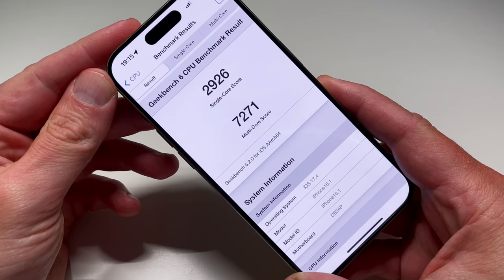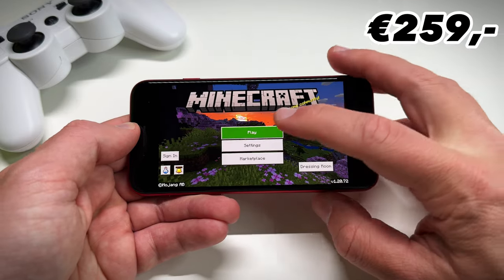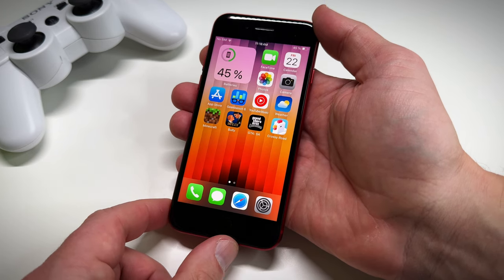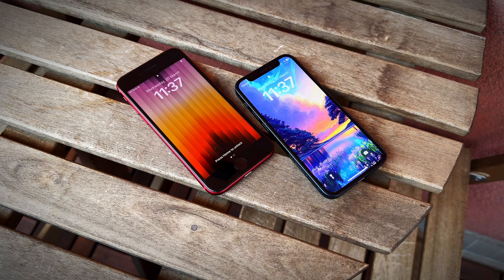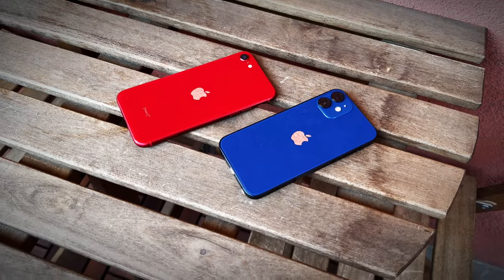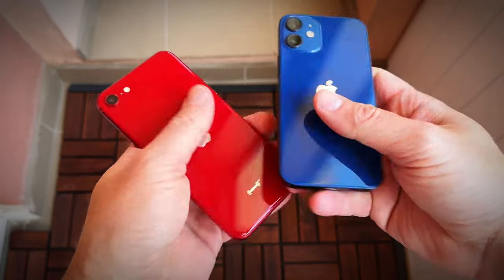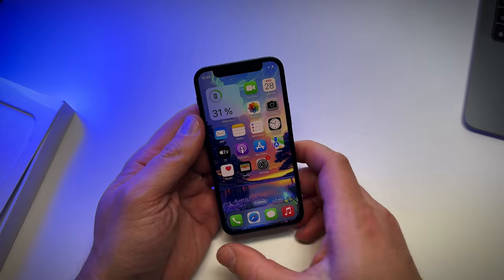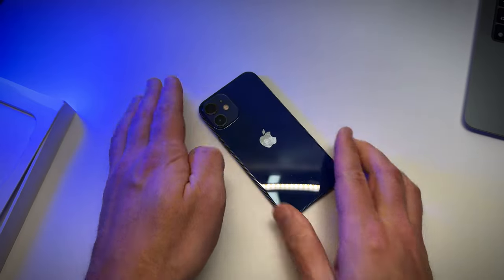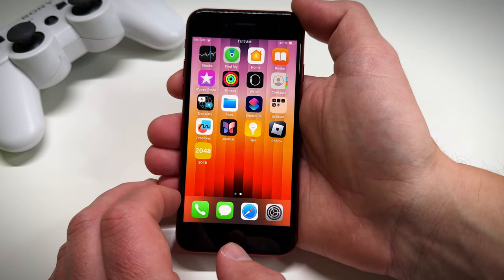To wrap this one up, this SE3 at 259 euros with a one-year warranty seems like a solid deal. In this price range you've got another contender — the iPhone 12 mini — so it really comes down to personal preference: the classic design and newer chip of the SE3, or the more modern look but slightly older A14 chip of the 12 mini. Check out my recent iPhone 12 mini review from Swoppy — link in the description. Hope you liked this video, have a fantastic day, and I'll catch you in the next one.